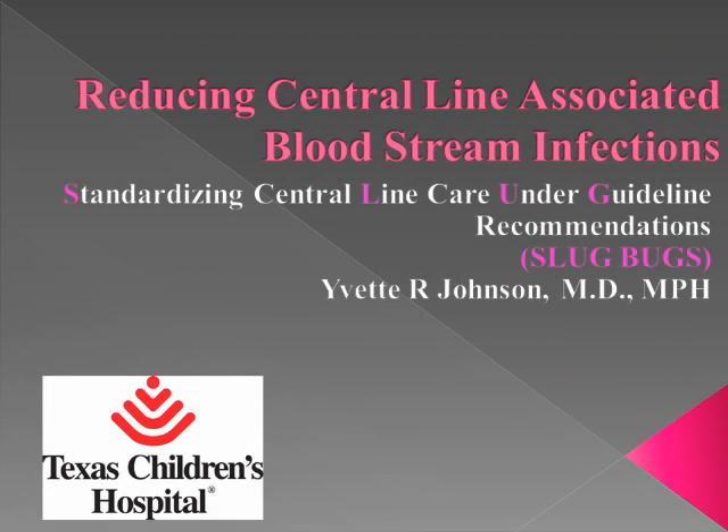It's now my pleasure to introduce Dr. Yvette Johnson. Many here at TCH, of course, know her. Dr. Johnson is an assistant professor of pediatrics here at Baylor in our section in neonatology. She is a medical director of the Perinatal Outcomes Database within our section.